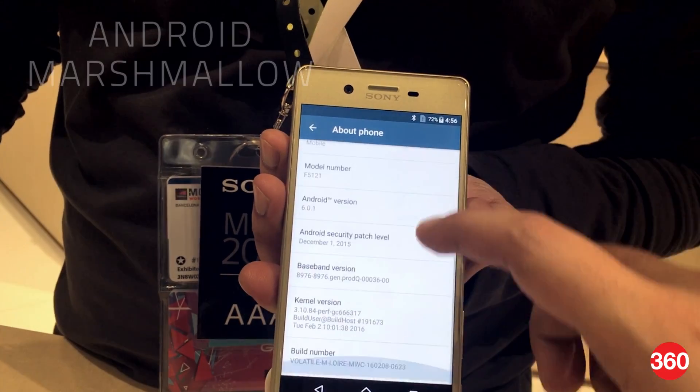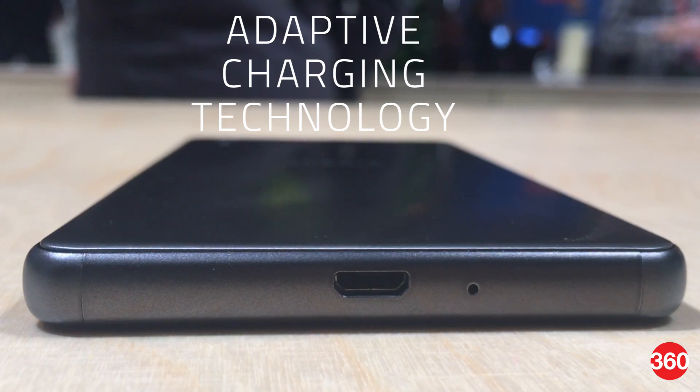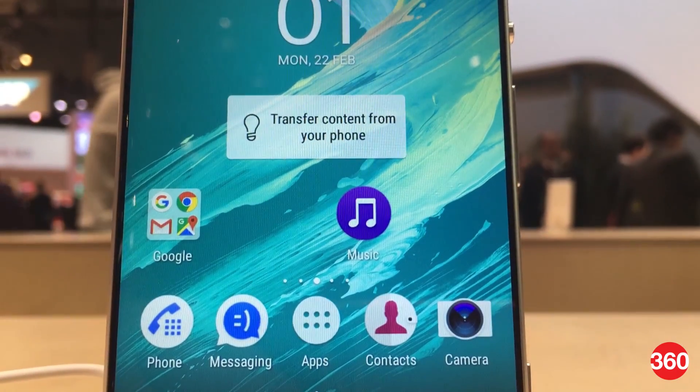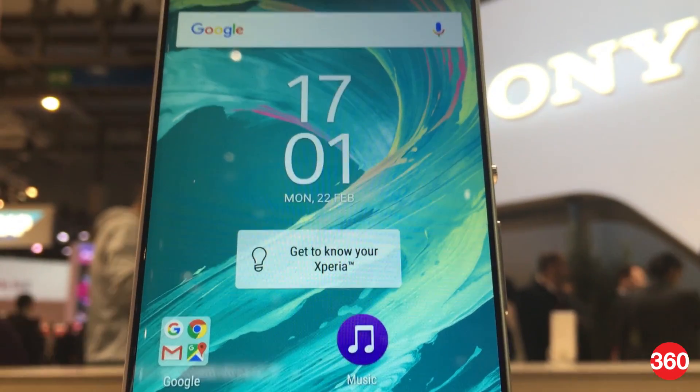The new Sony Xperia X-series phones will ship with Android Marshmallow and will also support QNovo's Adaptive Charging Technology. For more detailed coverage of MWC 2016, log on to Gadgets360.com/MWC and follow us on Twitter and Facebook at Gadgets360.